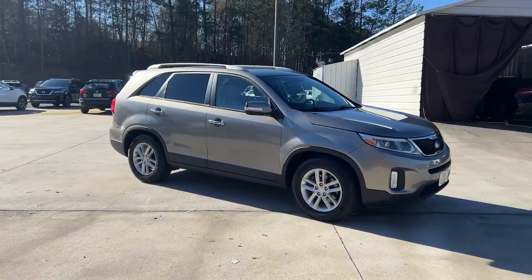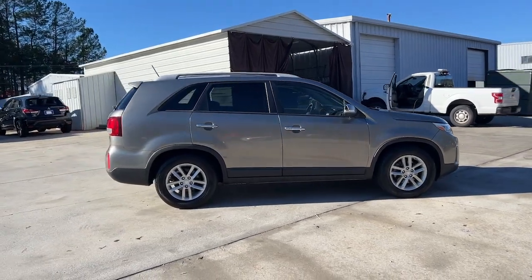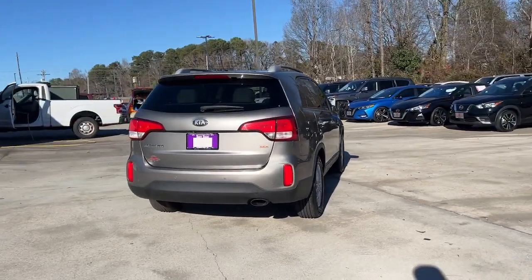Get into the 2014 Kia Sorento. With less than 80,000 miles on the odometer, this vehicle provides excellent value. Answer the call to adventure in this sleek Sorento.